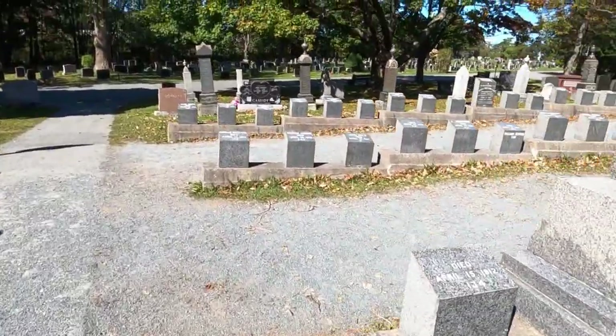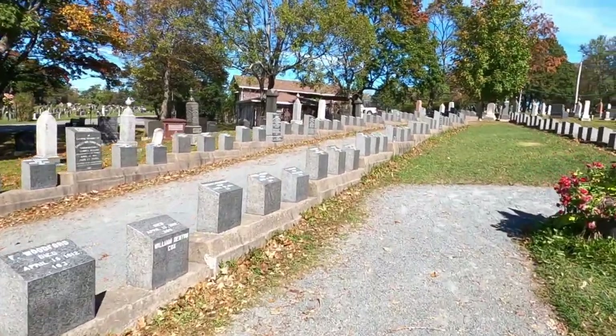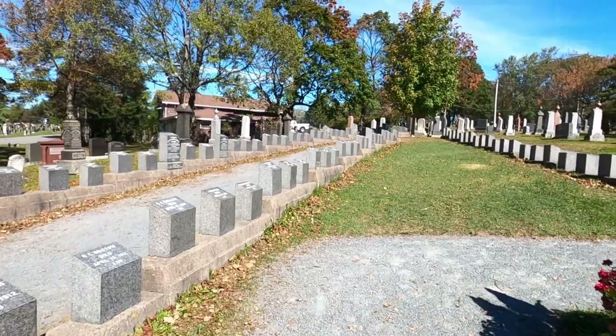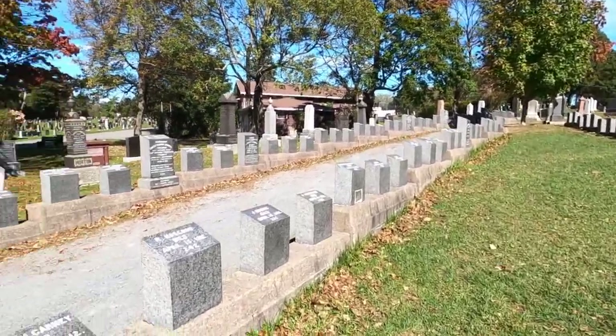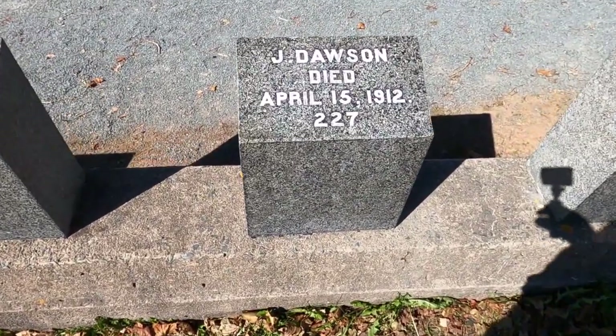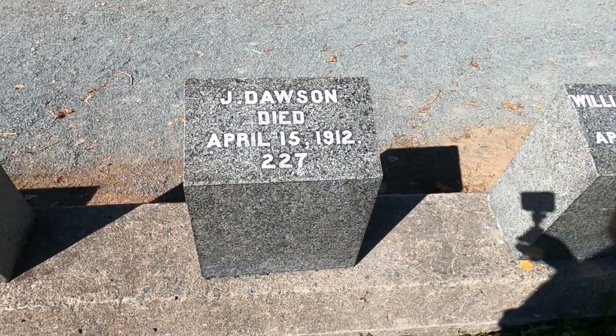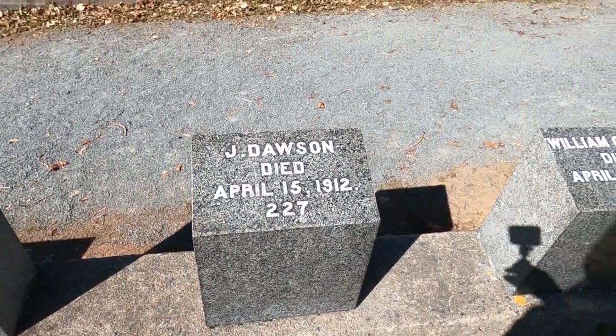I did find Jack Dawson's grave — these are just monuments, I mean I don't see where their bodies actually are. But Jack Dawson — little did this person ever know he'd be immortalized by Leo DiCaprio.